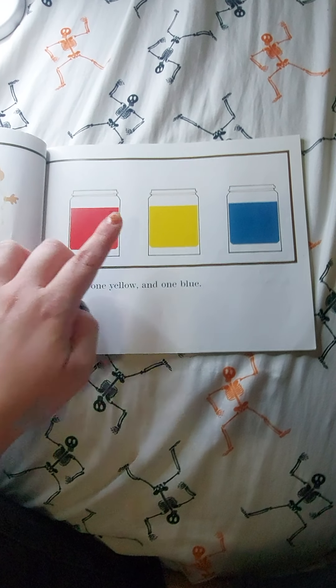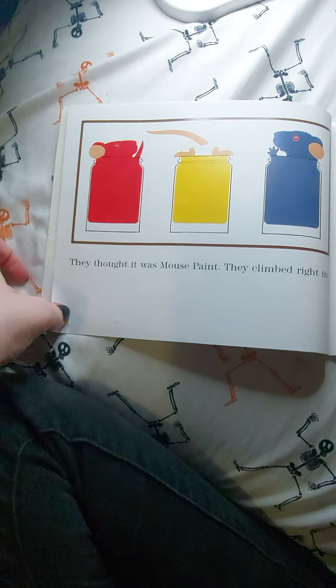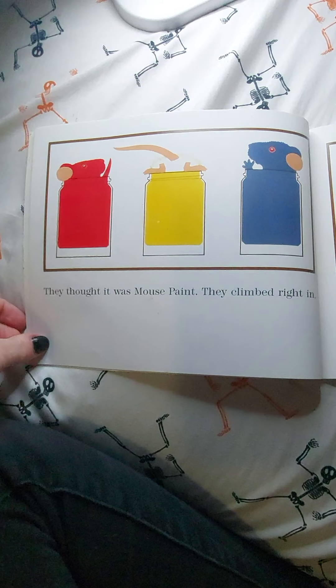One was red, one was yellow, and one was blue. They thought it was mouse paint, and they climbed right in.